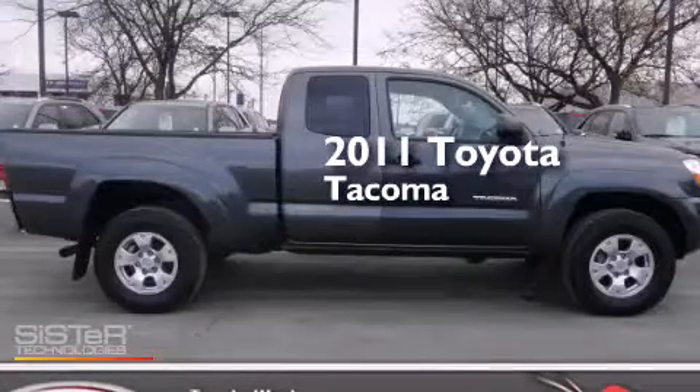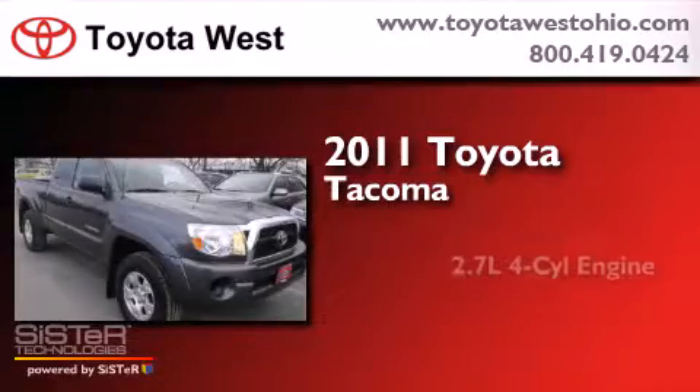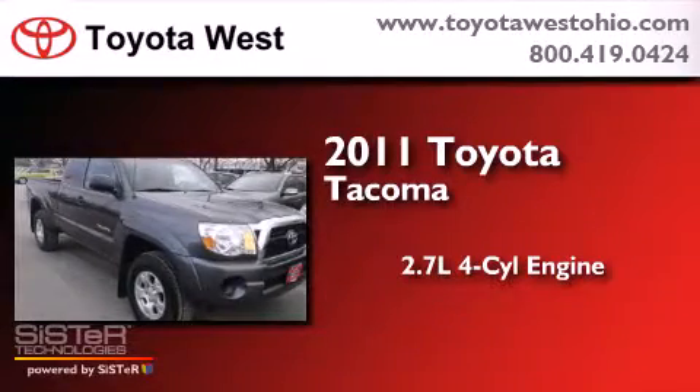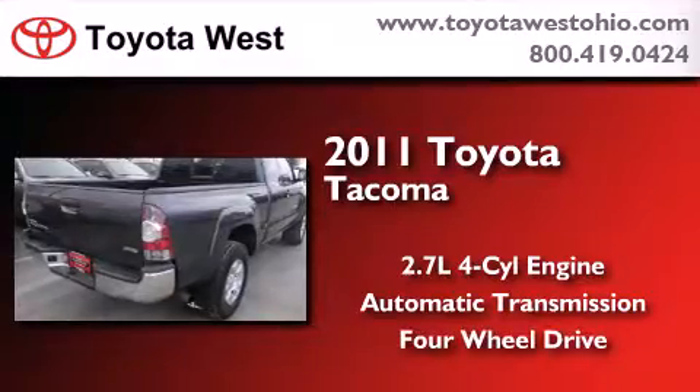This is a certified pre-owned 2011 Toyota Tacoma. It has a 2.7-liter 4-cylinder engine, an automatic transmission, and the added safety and control of 4-wheel drive.